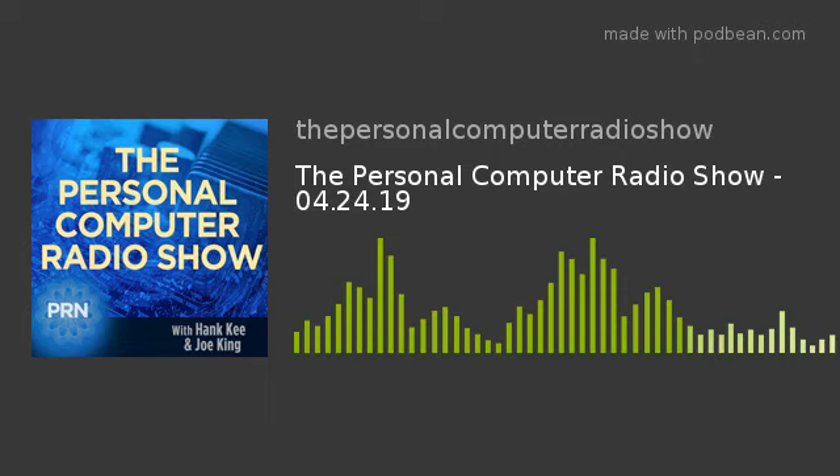Our website is pcradioshow.org. We can be heard each Wednesday at 6 p.m. Eastern Time on PRN.FM, streaming on the Internet as well as on various podcasting hosting sites. Podcasts of the program are available on PRN.FM, on the Internet, and pcradioshow.org.